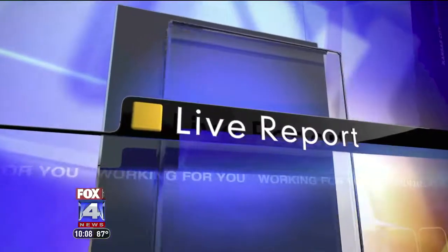Fox 4's Eric Burke is working for you with an update on the projects and some simple ways around the mess. A quick and easy solution: if you're going into downtown, find a way in that doesn't involve I-35. It may feel like you're going out of your way, but you could get there faster.